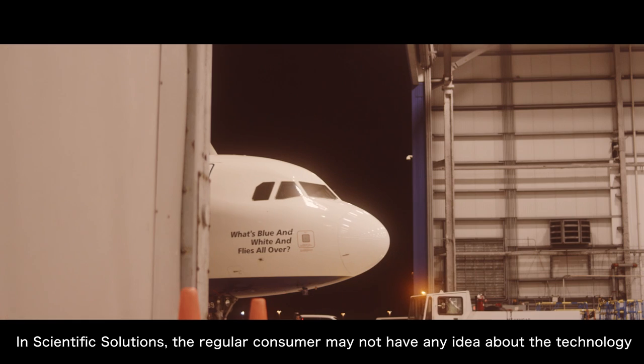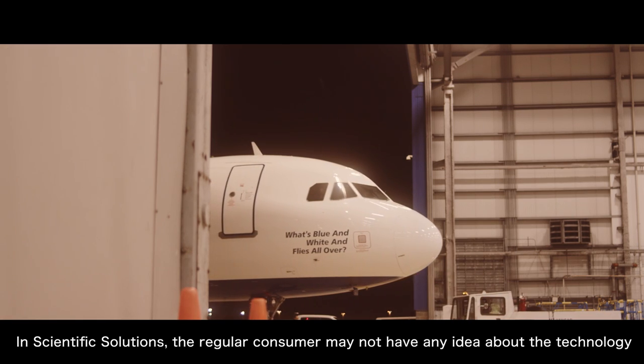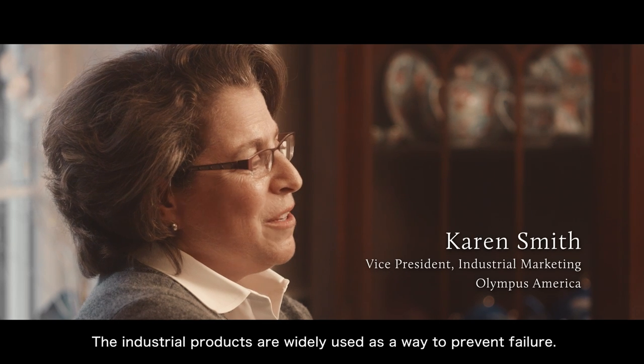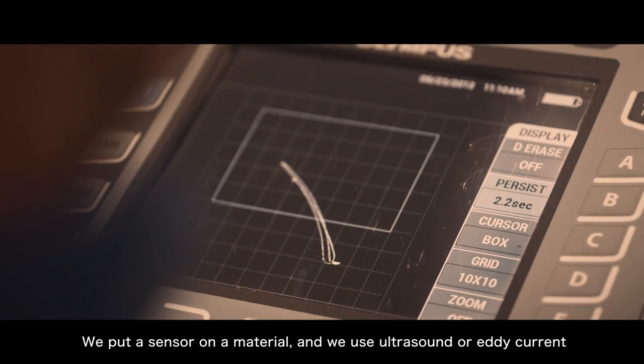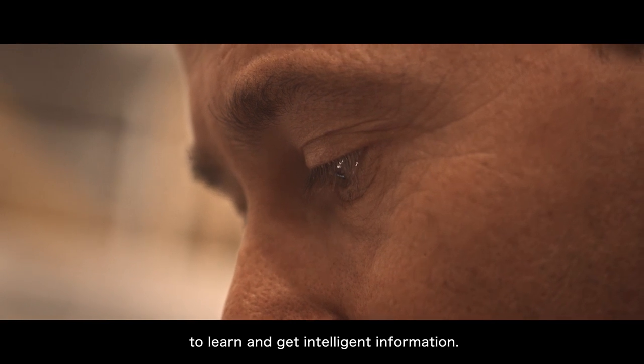In scientific solutions, the regular consumer may not have any idea about the technology that's actually part of their everyday life. The industrial products are widely used as a way to prevent failure. We put a sensor on a material and we use ultrasound, eddy current, to learn and get intelligent information.